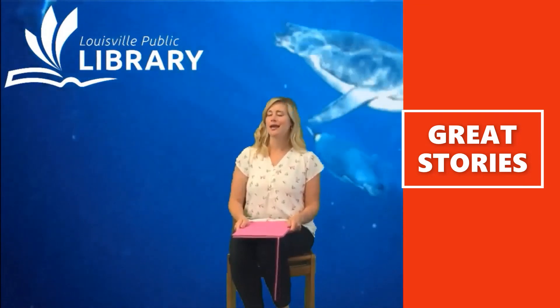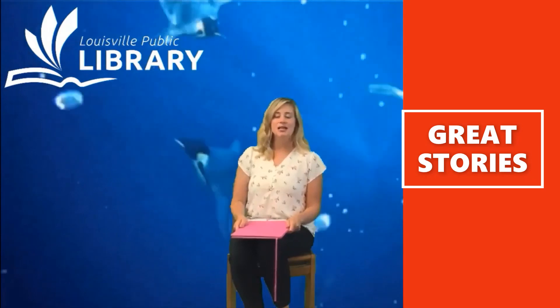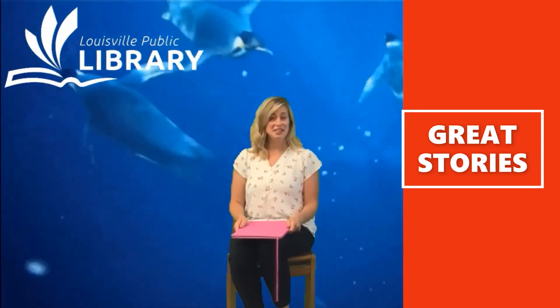Swimming is one of my favorite things to do when it's hot out, and I bet it is yours too. We are going to read a book that talks about a little penguin overcoming his fear of swimming.